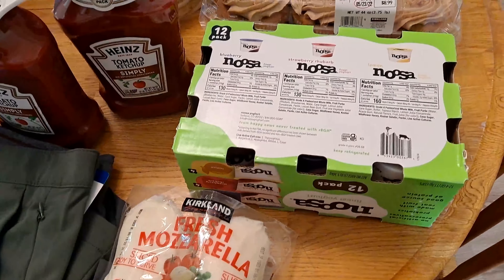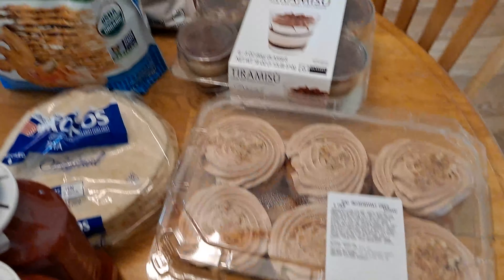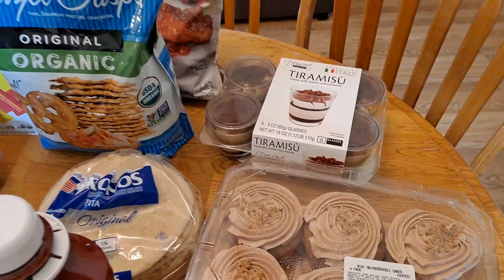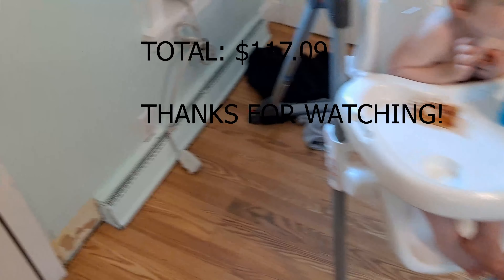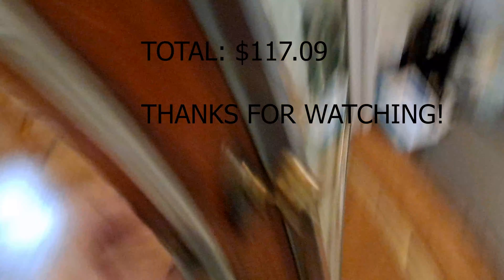I got some fresh mozzarella cheese and some Noosa yogurt. I also picked up these snickerdoodle cake cupcakes because they looked good, and some tiramisu, and there's also something else. I also picked up two cases of water and some charcoal that's still in the van.